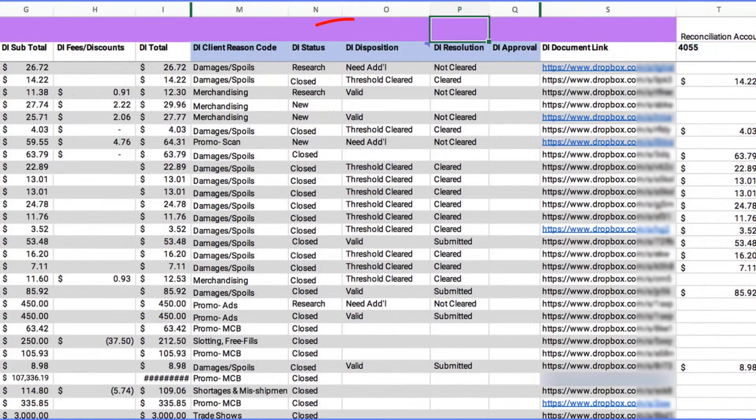Then, we work to identify any invalid deductions, and we can even submit disputes for those invalid deductions directly to your customers on your behalf, before dispute deadlines. So now, you don't have to.